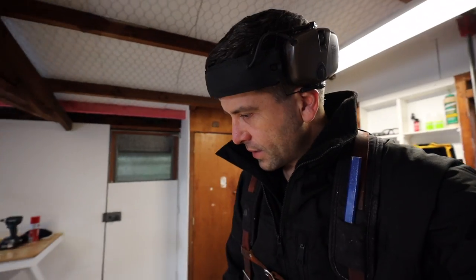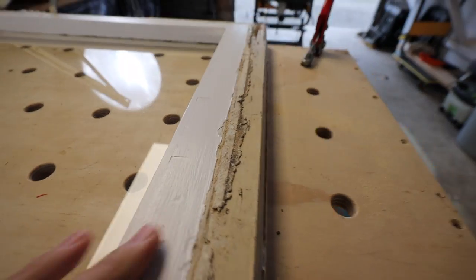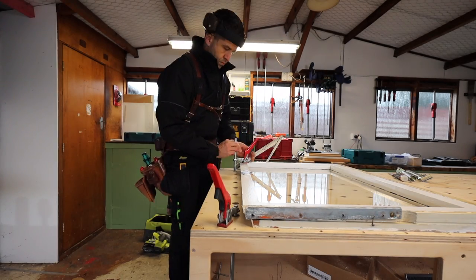Next up we've got to clean up these old windows — they've probably got about 60 years of paint on them. And now that we actually have four opening windows rather than the two I thought we had, we've also got filler and everything to scrape off the face of these bottom ones.